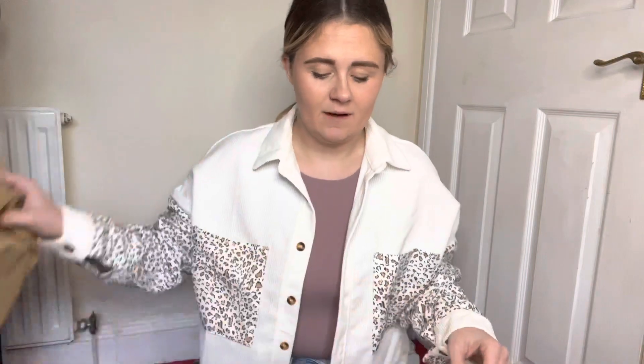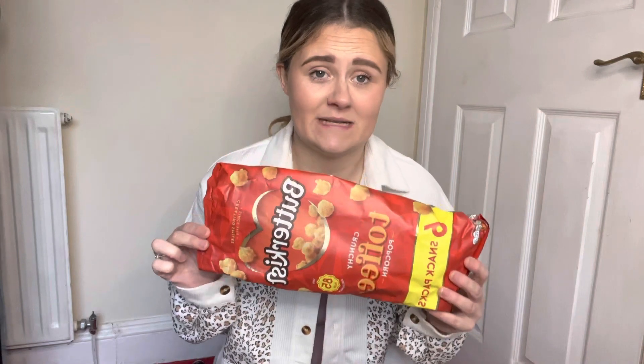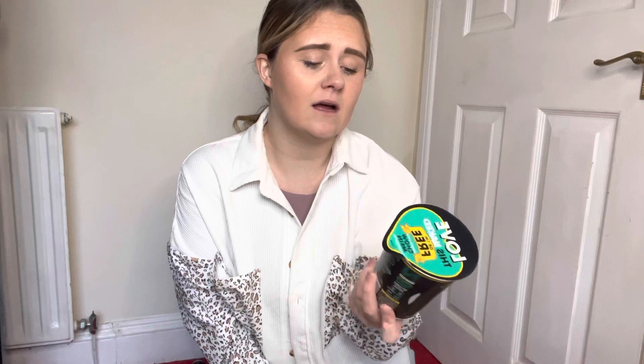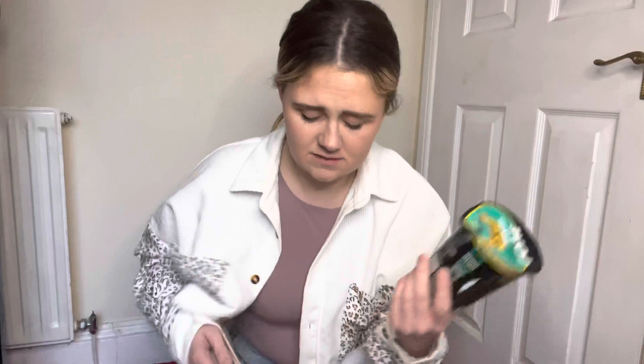First up, I got some toffee butter-kissed popcorn in a six-pack. I've already eaten one and my friend had another one, so I've had two of them. I've then got the Chinese style chow mein naked noodles. I've never actually tried these but I've heard they're really good, and they're supposed to have fewer calories than normal things.